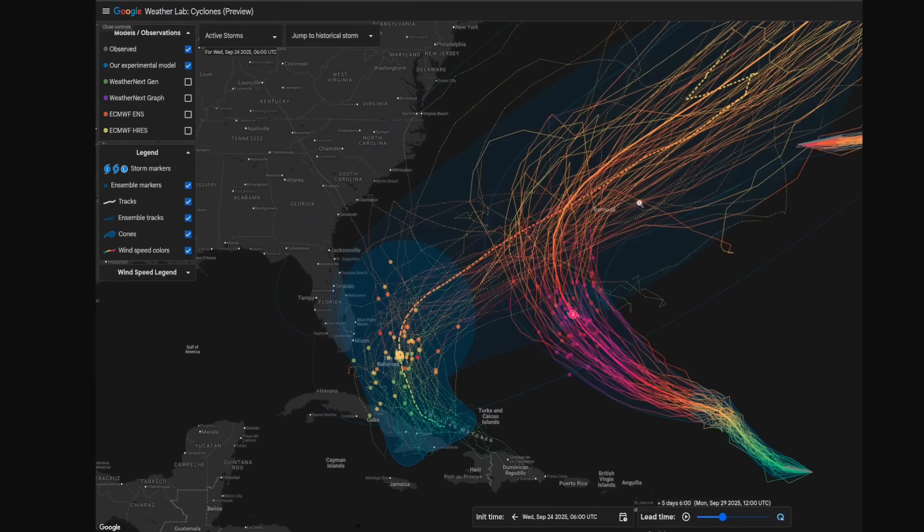Here's one of the experimental AI models that Google DeepMind has developed and shared publicly. You can see that most of the ensemble solutions for what would be Humberto end up turning towards the northeast, and the same with 94L or what would be Imelda, developing near the Greater Antilles and Bahamas. The average track is for a turn eventually to the north and northeast, and the number of members that directly influence the southeastern U.S. is just a handful out of a total of 50 members.